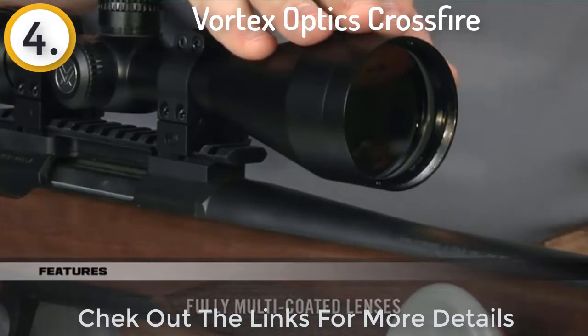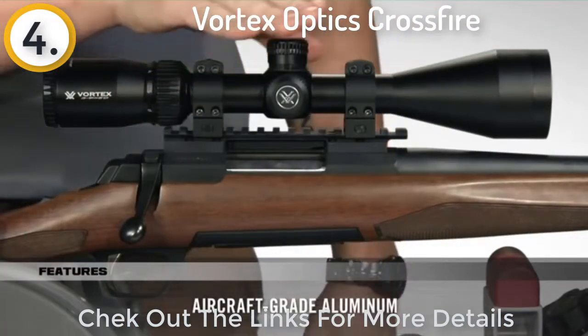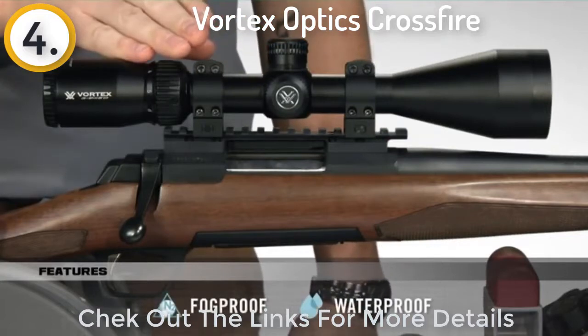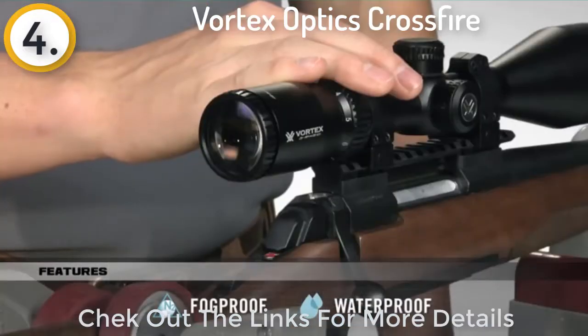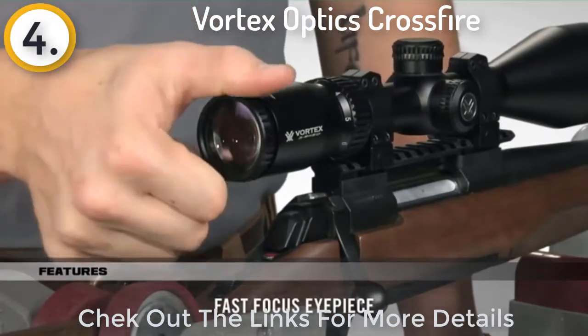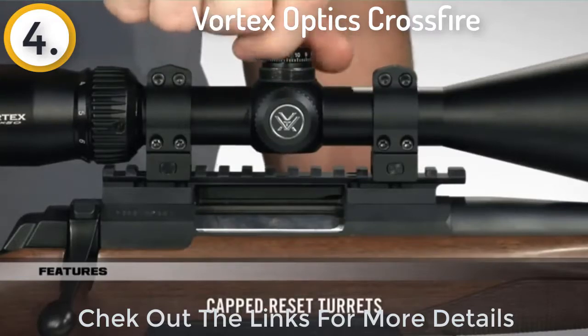With anti-reflective, fully multi-coated lenses, your views through the Crossfire are bright and clear. Strength and durability are unquestioned thanks to the one-piece aircraft-grade aluminum tube that is also nitrogen purged and O-ring sealed for a lifetime of waterproof and fog-proof performance. The fast focus eyepiece allows you to dial in sharp focus of the reticle, and the capped turrets are finger-adjustable with tactile MOA clicks and can be reset to zero after sighting in.